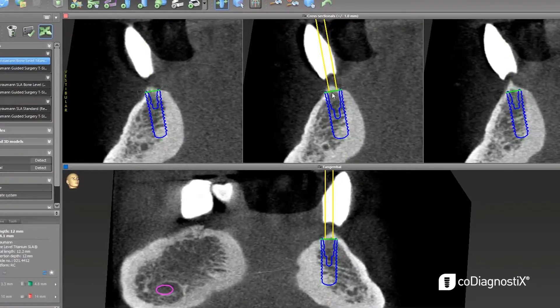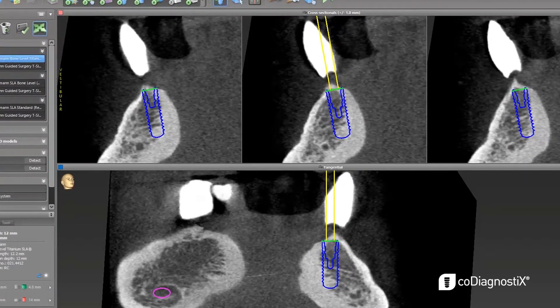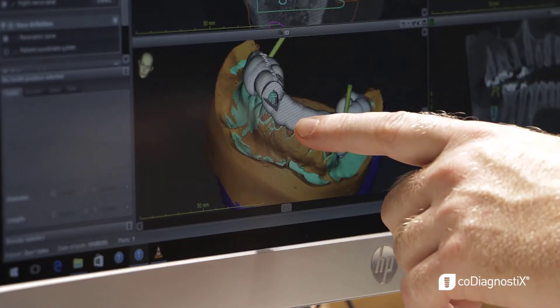Accuracy, repeatability, reproducibility — all of those things result in placing the implant exactly where planned. That in turn allows me to place many implants flaplessly, which means minimal pain and swelling for a patient.